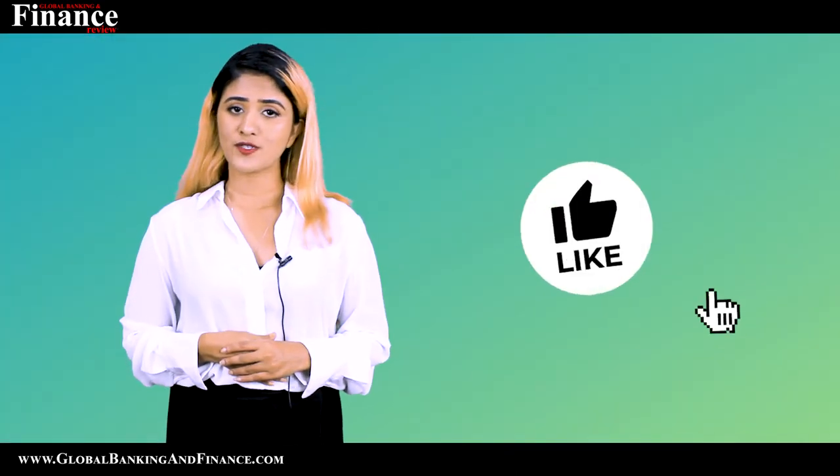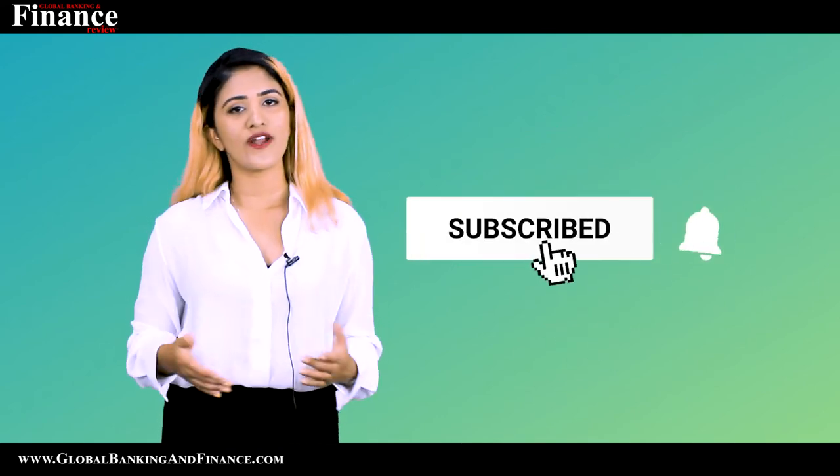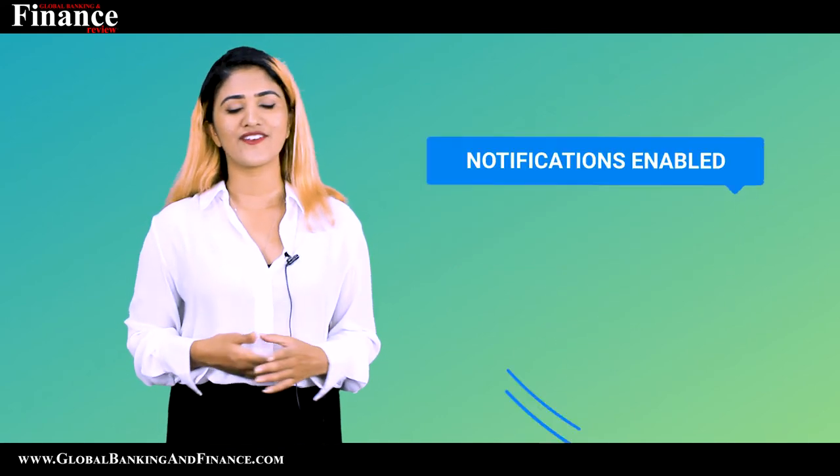Thanks for watching. Don't forget to subscribe, like, and comment, and one lucky winner will win a one-year free subscription of Global Banking and Finance Magazine.